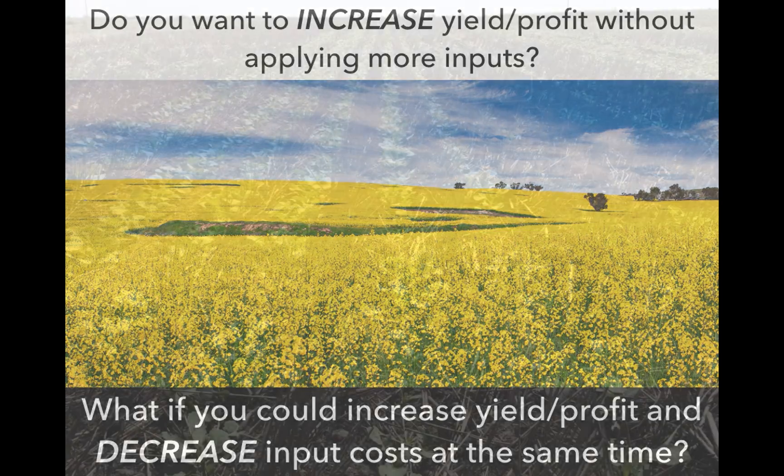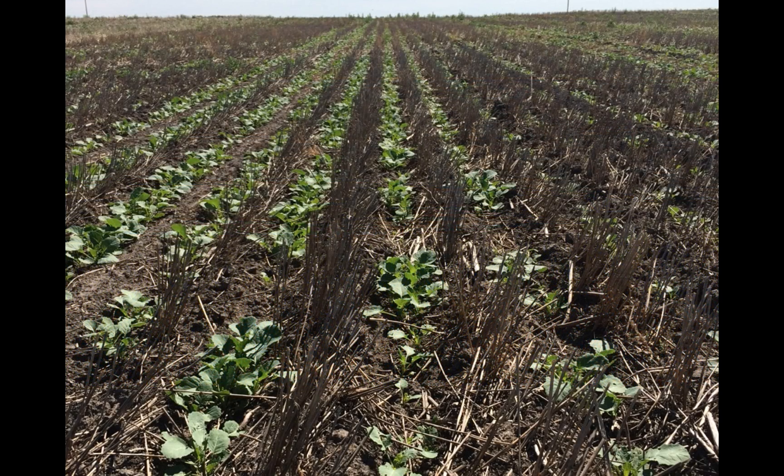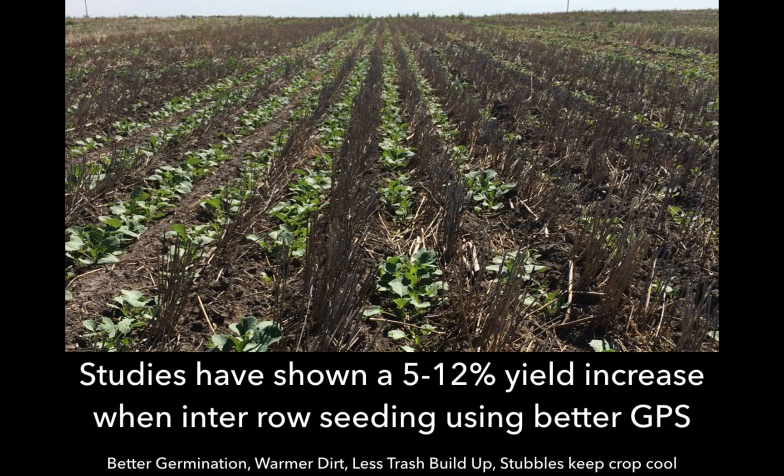With BetterGPS we can accomplish this in a few different ways, one of them being inter-row seeding. Studies have shown a 5-12% yield increase when using inter-row seeding, and this can be accomplished with BetterGPS.